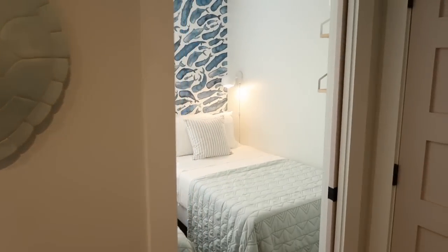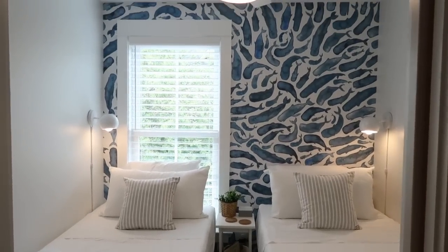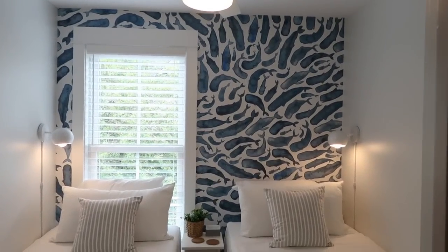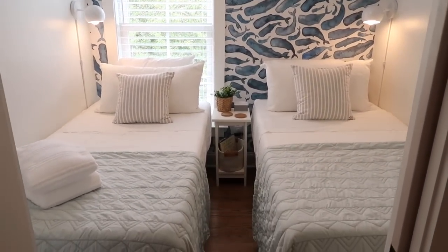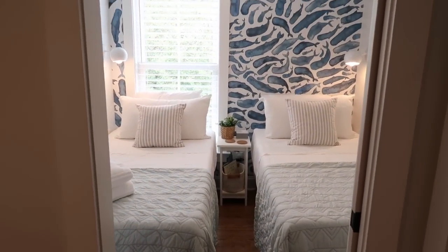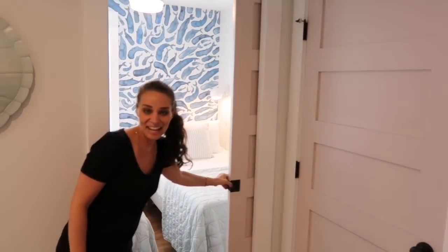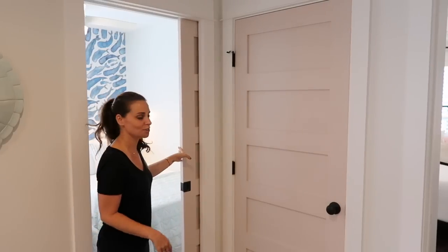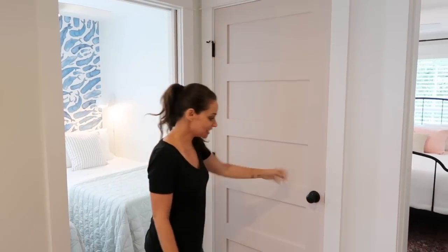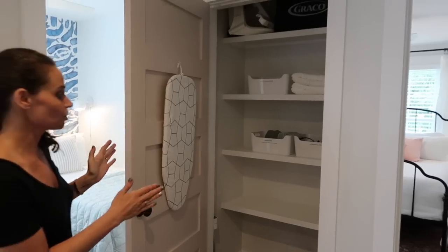Right next to the hall bathroom is what we're calling the bonus sleeping nook. It's a very small room, perfect for sleeping two little ones or two adults who don't want to share a bed. It's a bonus sleep space with light-blocking blinds, bedside sconces you can reach from the bed, comfy mattresses, and a pocket door. We even did sound machines in all the bedrooms.